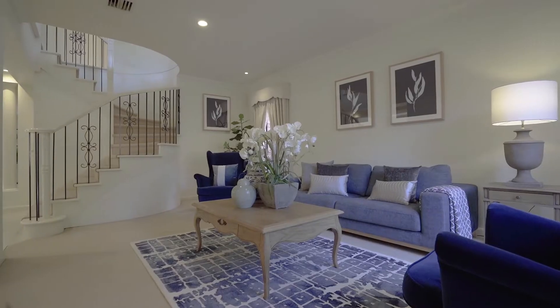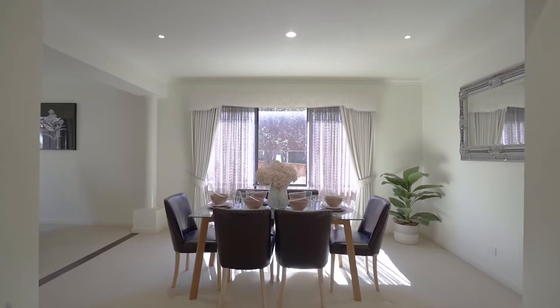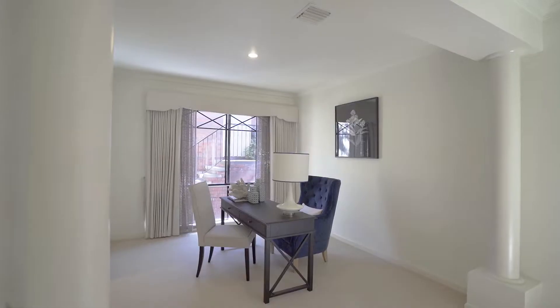Once you walk into this home, you've got the wide hallway. On the right-hand side, you've got a formal lounge and formal dining. On the left-hand side, joined with the home office or study.